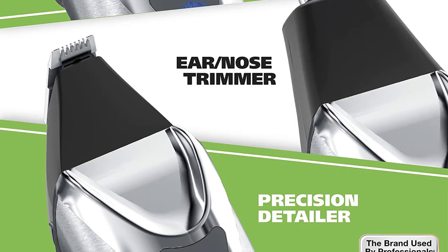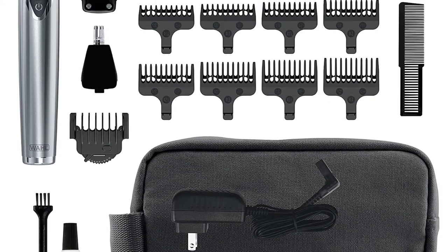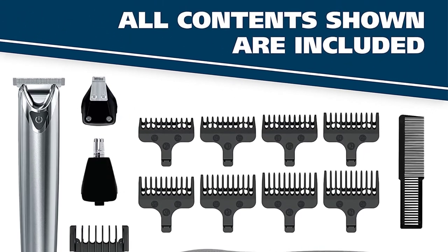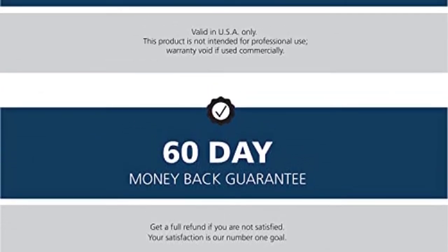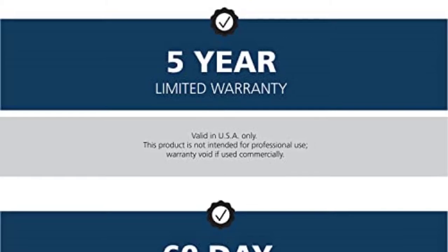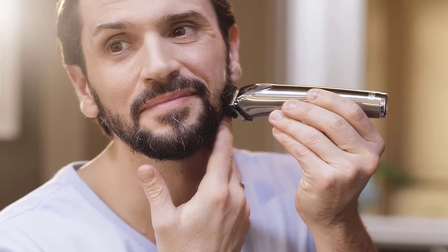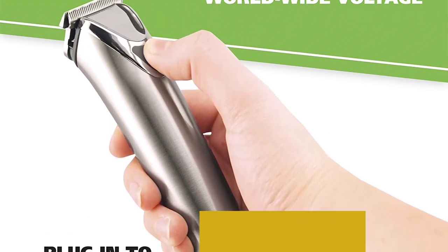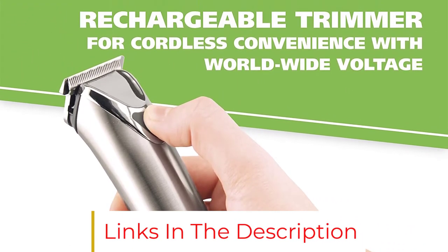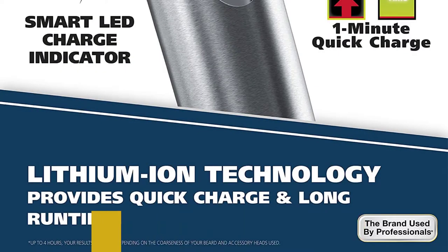As well as being a beard trimmer, the Wahl 9818 also doubles up as a nose trimmer, coming with a special nose trimming attachment. It also ships with hair clippers and a detail shaver, allowing you to shave and trim all over the body, getting the perfect length you need. The Wahl 9818 has a super strong lithium-ion plus battery with a 3-minute quick-charge feature, allowing you to charge it up speedily whenever you're in a rush, as well as an impressive maximum battery runtime of 4 hours. It's one of the longest-lasting beard trimmers out there, able to run over and over without any interruptions.